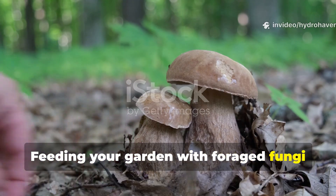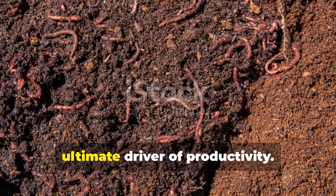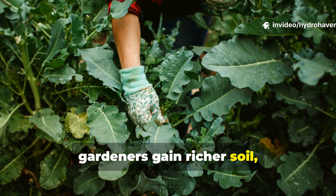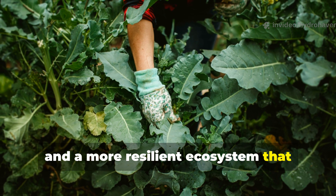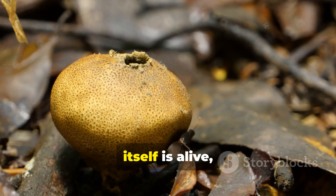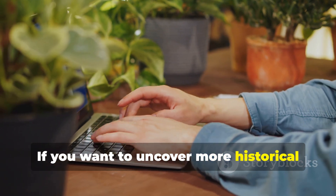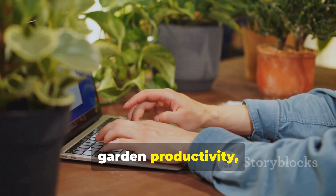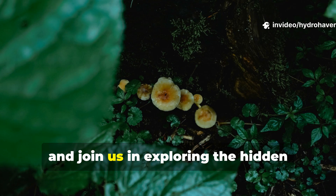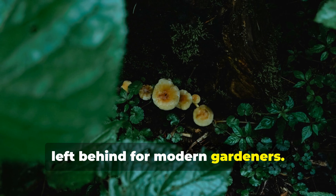Feeding your garden with foraged fungi is about working with ecosystems, not against them. It's a reminder that soil life is the ultimate driver of productivity. By reintroducing forest wisdom to modern gardens, gardeners gain richer soil, healthier plants, and a more resilient ecosystem that requires less constant intervention. The results are remarkable because the system itself is alive, dynamic, and naturally self-sustaining. If you want to uncover more historical and ecological strategies for boosting garden productivity, subscribe to Hydro Haven and share this video with fellow history and gardening enthusiasts.